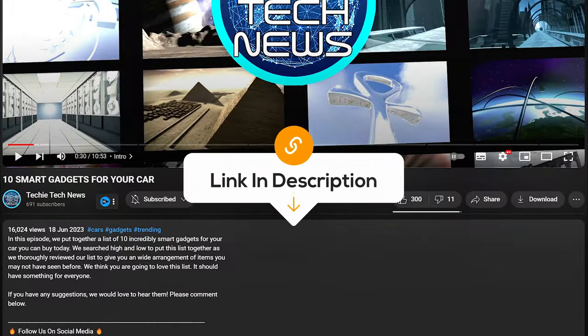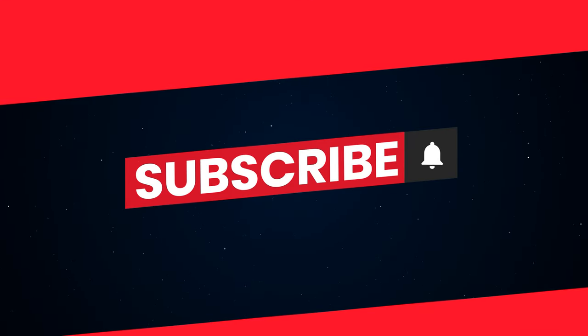Links to these products are listed in the description below, and please hit subscribe for more review videos.